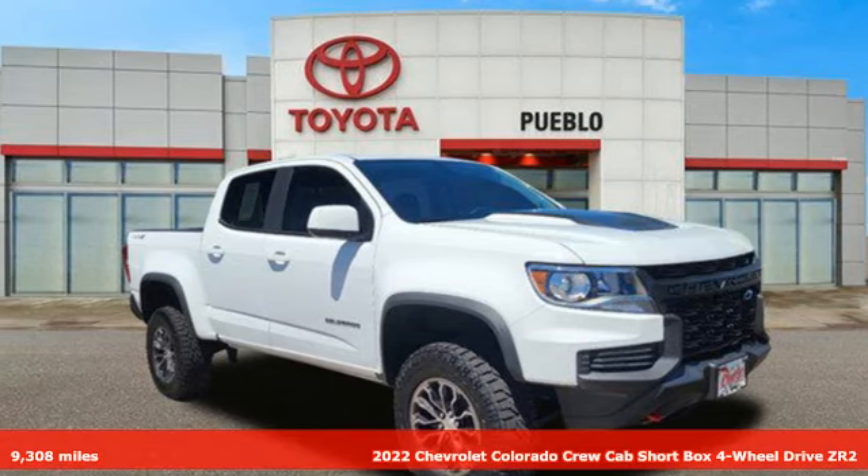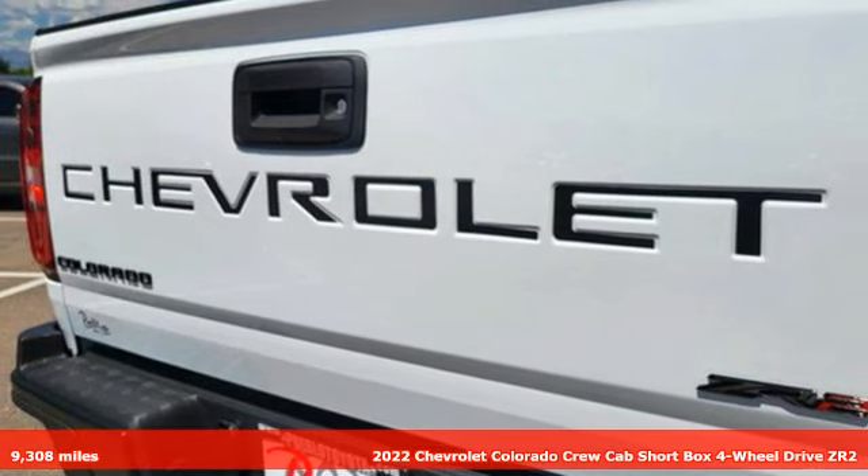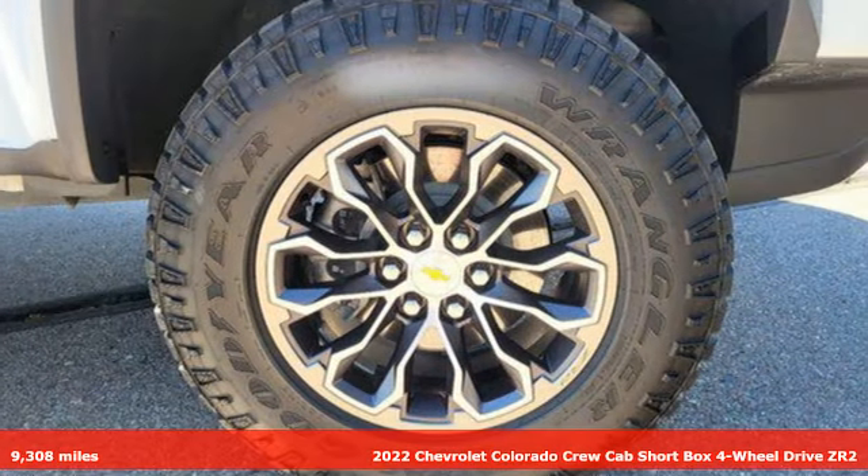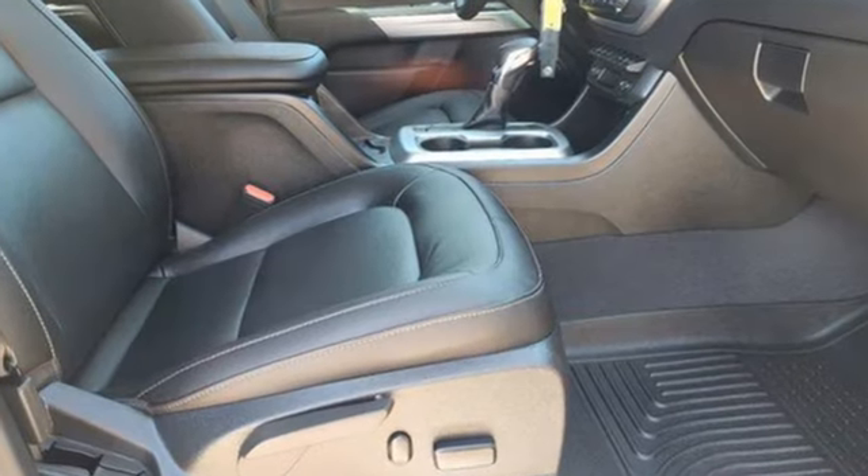Here's a 2022 Chevrolet Colorado. As refined as it is rugged, this truck is ready for the job site, campsite, or city lights. Plus, it offers an exciting list of features.